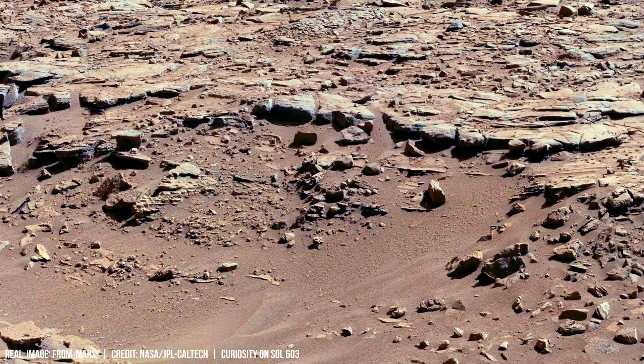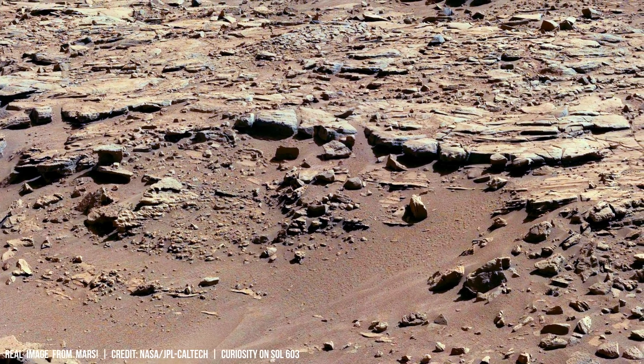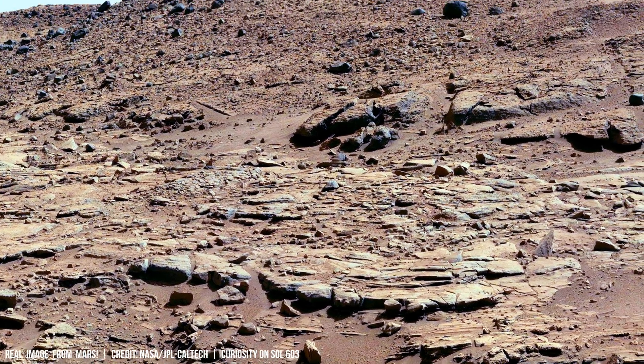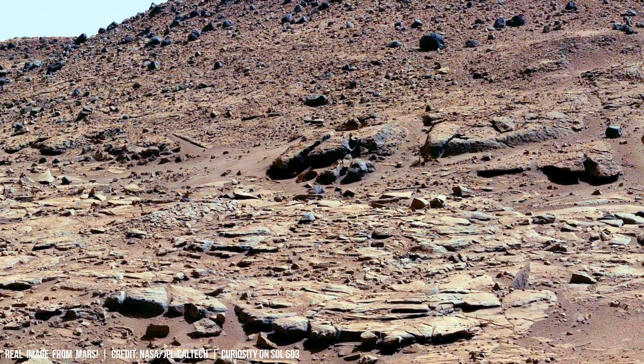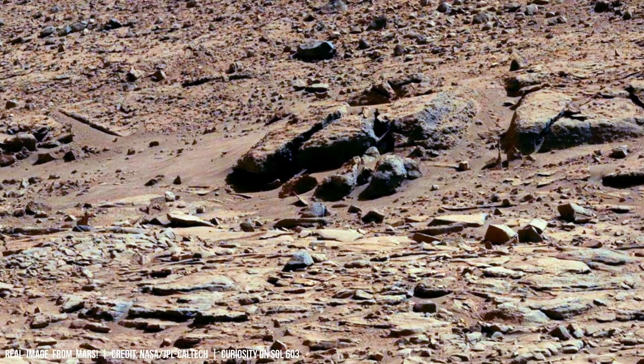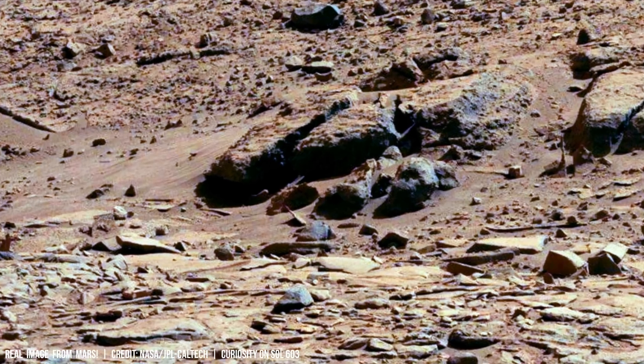The presence of hydrated minerals within some tracks, such as clays and sulphates, challenges the current understanding of Mars' arid climate and suggests potential environments capable of supporting ancient microbial life.